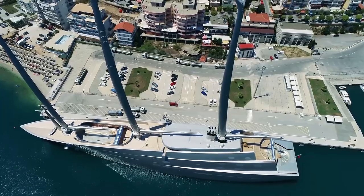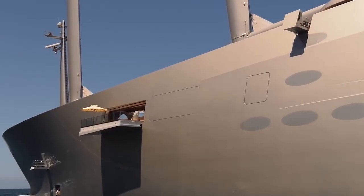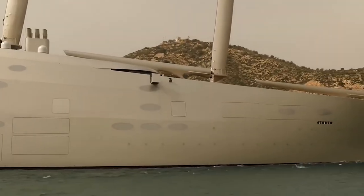Today we will be talking about the superyacht simply called A, owned by a Russian billionaire and businessman, set to rule the sea in this grand vessel.